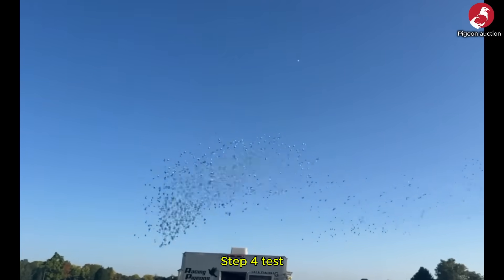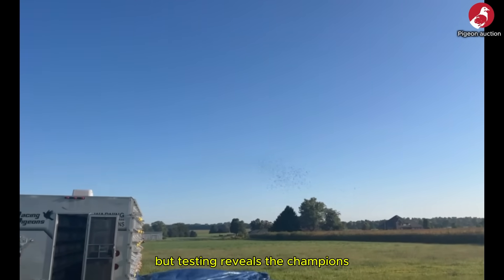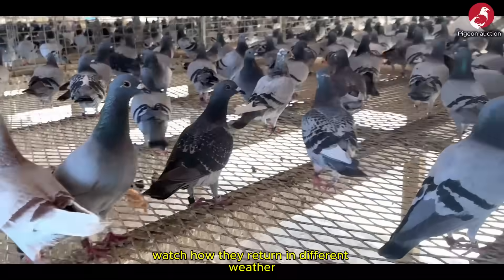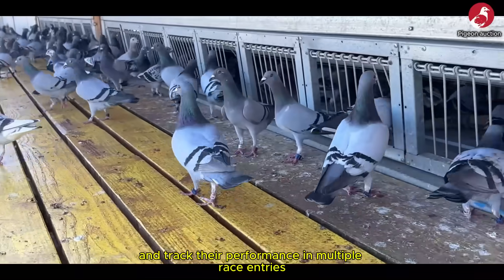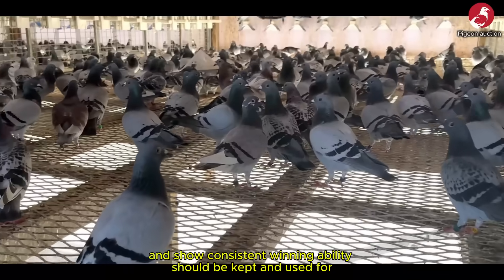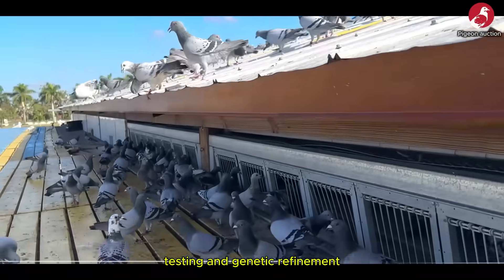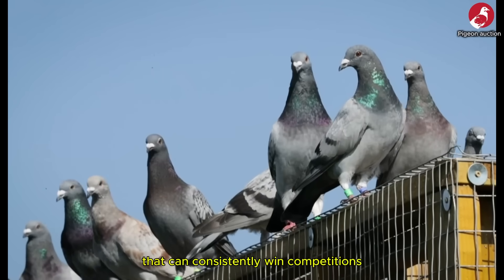Step 4: Test, test and test again. Genetics give you the potential, but testing reveals the champions. You'll need to test every generation to spot the best racers — use short-distance training flights, watch how they return in different weather, and track their performance in multiple race entries. Only the birds that maintain peak health and show consistent winning ability should be kept for future breeding. By repeating this cycle of rigorous selection, testing and genetic refinement, you'll develop a world-class racing pigeon bloodline that can consistently win competitions.